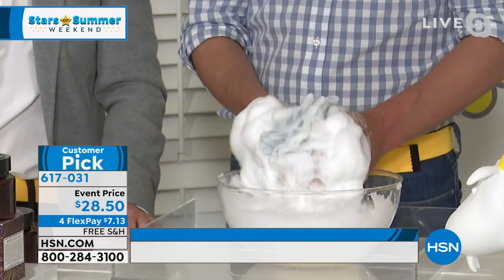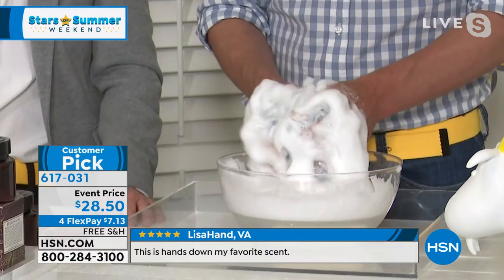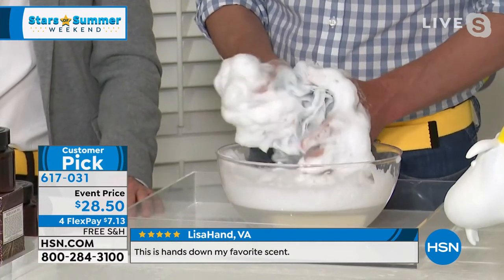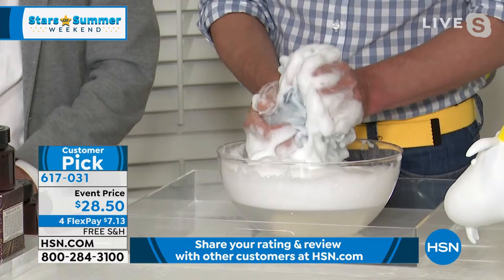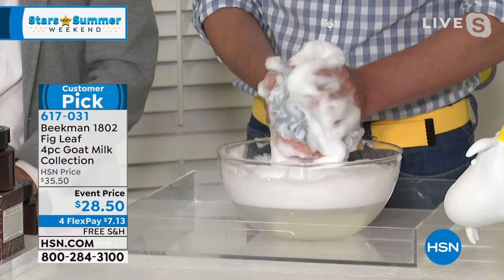Everything is packed with goat milk. The reason goat milk is so important to us is because we have a goat farm in upstate New York, in Sharon Springs — we bought it about 13 years ago. We took in a neighboring farmer with his goats and started making goat milk products around our dining room table. We noticed the immediate difference in our skin. We gave some to our neighbors and they noticed the difference after the very first use.